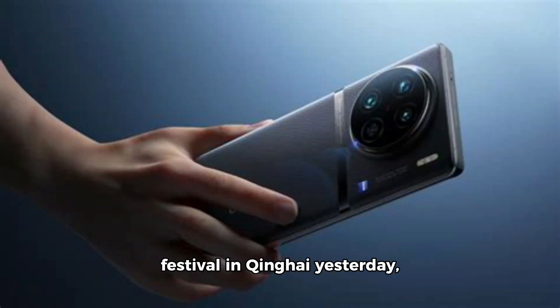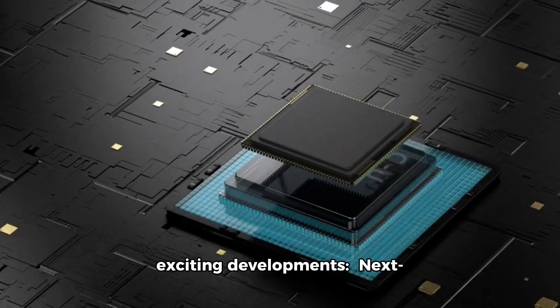At Vivo's annual imaging festival in Qinghai yesterday, the company showcased its ambitious plans for the future of smartphone photography. Here's a rundown of the exciting developments.